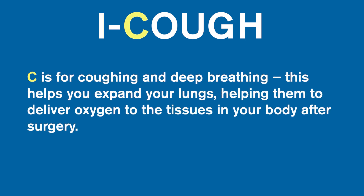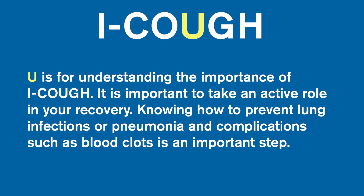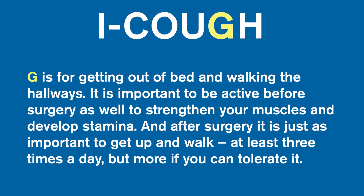I is for incentive spirometer, which is a device to help you expand your lungs. C is for coughing and deep breathing, which helps you expand your lungs, helping them to deliver oxygen to the tissues in your body after surgery. O is for oral care — make sure to brush your teeth and gargle with mouthwash twice a day, both before and after your surgery. This will help keep your mouth clean from germs that otherwise can get into your lungs. U is for understanding the importance of Eye Cough. It is important to take an active role in your recovery, knowing how to prevent lung infections or pneumonia and complications such as blood clots.